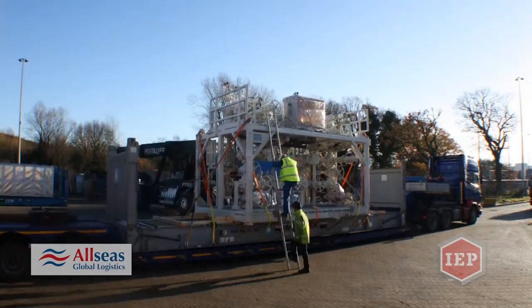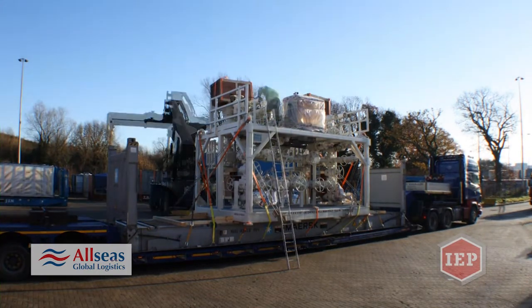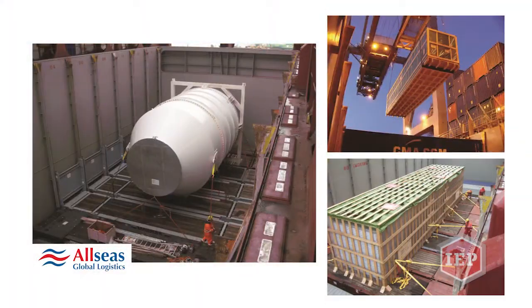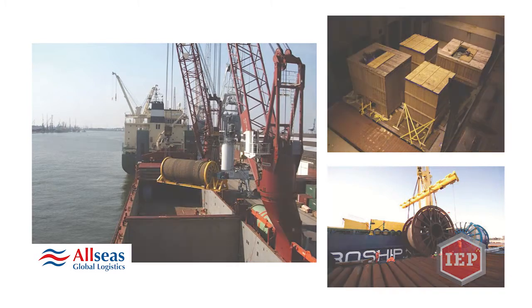If we specialise in something, we specialise in extreme cargo. We can export, pack and move anything anywhere — from the Arctic Circle to the depths of the Congo. We have a proven track record of completing some of the most difficult movements on the globe.